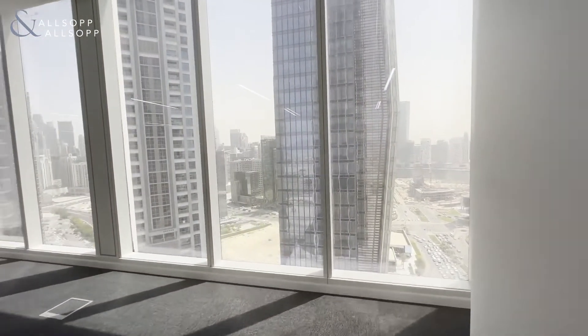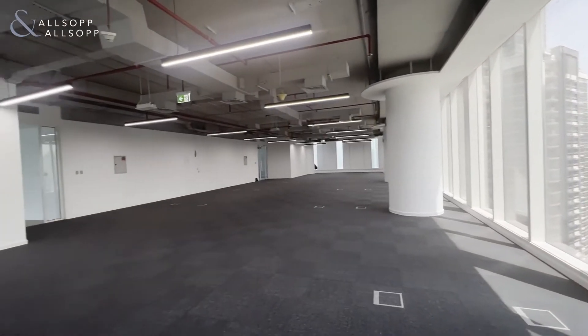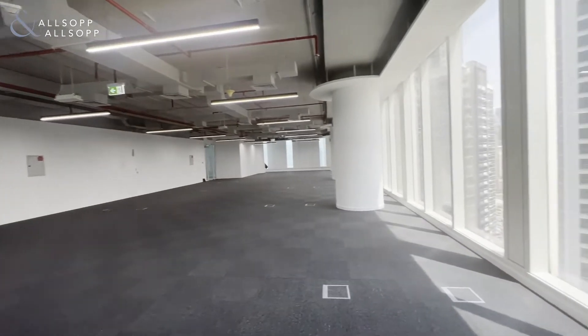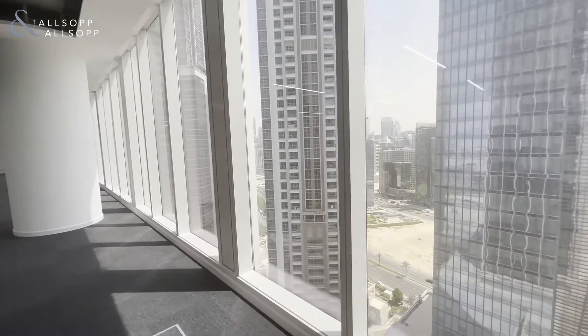As you can see, the walls have been freshly painted and the floors are newly carpeted. Right now it's an open plan, which makes it easy for the tenant to customize the space to whatever layout they want.